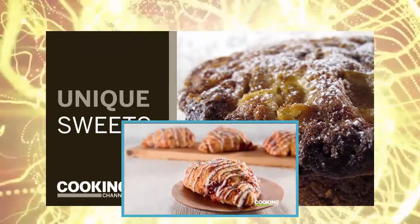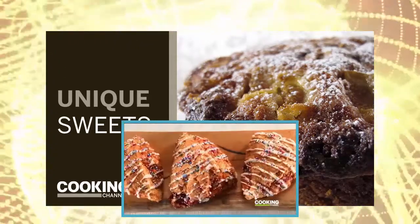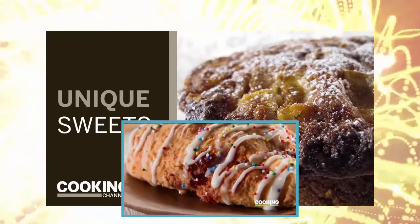Scones sound straightforward and basic, but when you order the toaster jam scone you'll see there's nothing basic about it. Scones may feel pretty British, but this one is as American as a scone can get. Sometimes pastries talk to me.